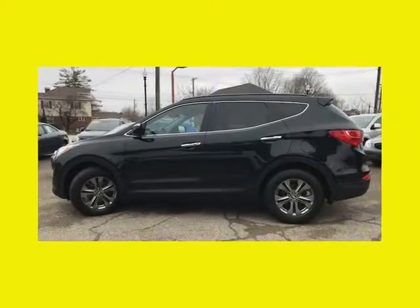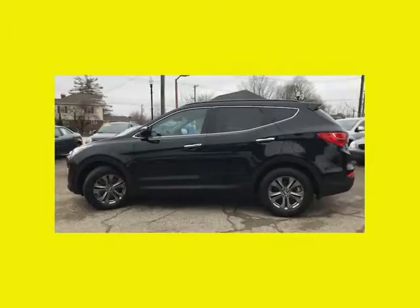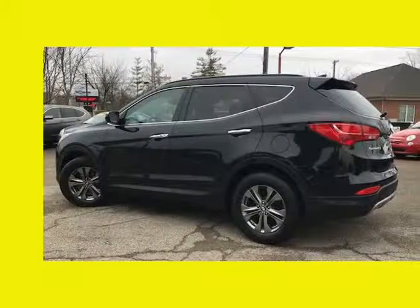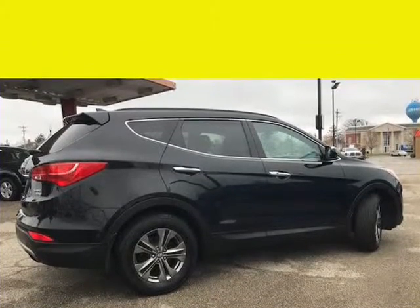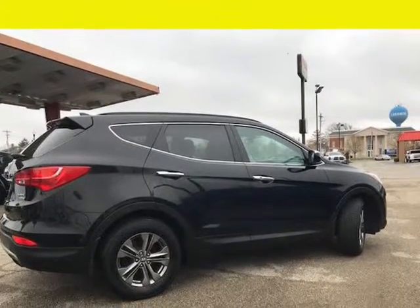It offers many features such as power windows, power doors, dual power seating both driver and passenger, leather seating, heated seats, alloy wheels, sport package, power locks, cruise, tilt wheel, backup camera — this one has it all. It's one exceptional sport utility.